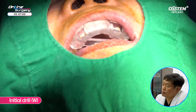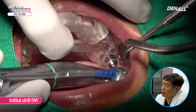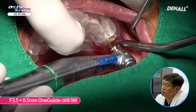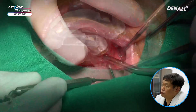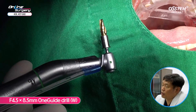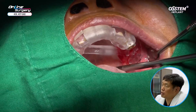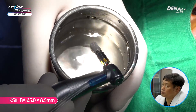For the initial drill, a wide type was used and full-length drilling was done up to the stopper. A 3.5 by 8.5 one-guide drill was used to prep the site. While using the 3.5 drill, there were not many bone particles, indicating that bone quality was not ideal. A depth gauge was used and there was no full penetration of the sinus floor. A 4.5 by 8.5 one-guide drill was then used. Although the plan was to place a 5.0, a 4.5 final drill was used. The depth gauge confirmed the sinus floor was not fully penetrated — perhaps partial penetration only.